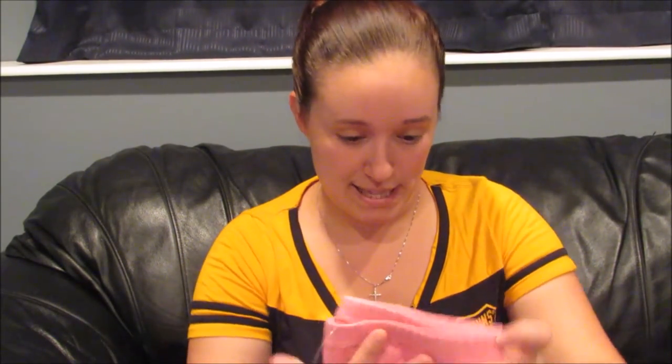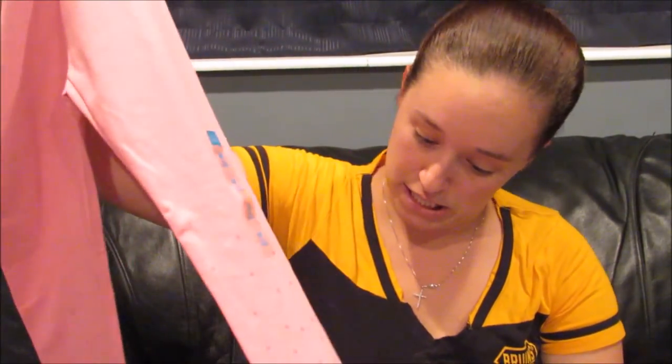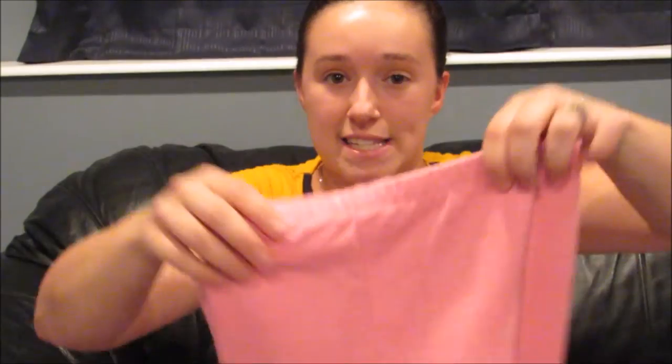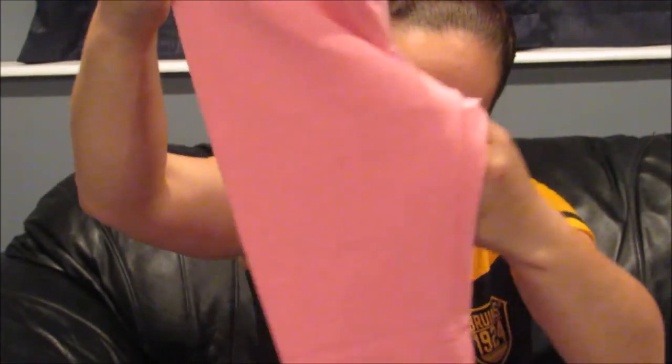The last item in the haul is these hot pink leggings with pink sequins towards the bottom from Children's Place — about $4. I got a size 7/8, sizing up because if they shrink in the wash they'll still fit. And that is everything in my haul! If you liked this video please subscribe, leave a thumbs up, and drop a comment with any suggestions. I'll see you in my next video — bye guys!